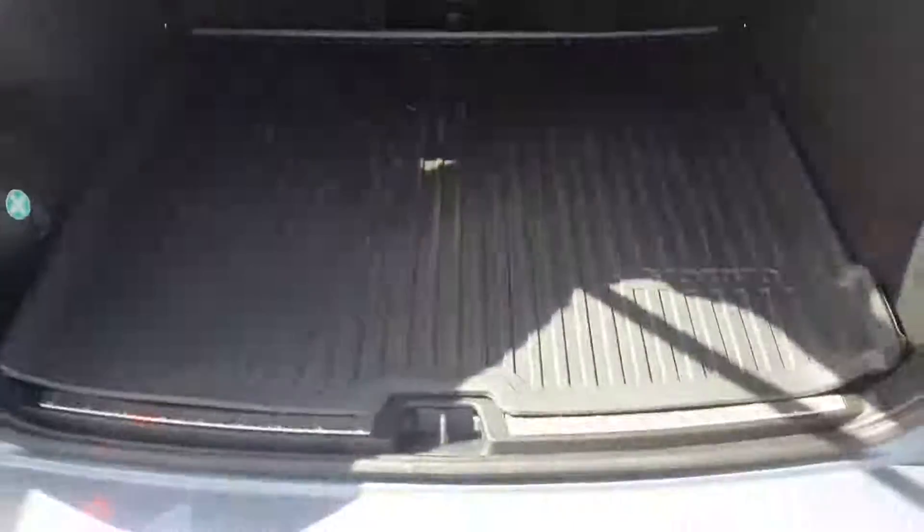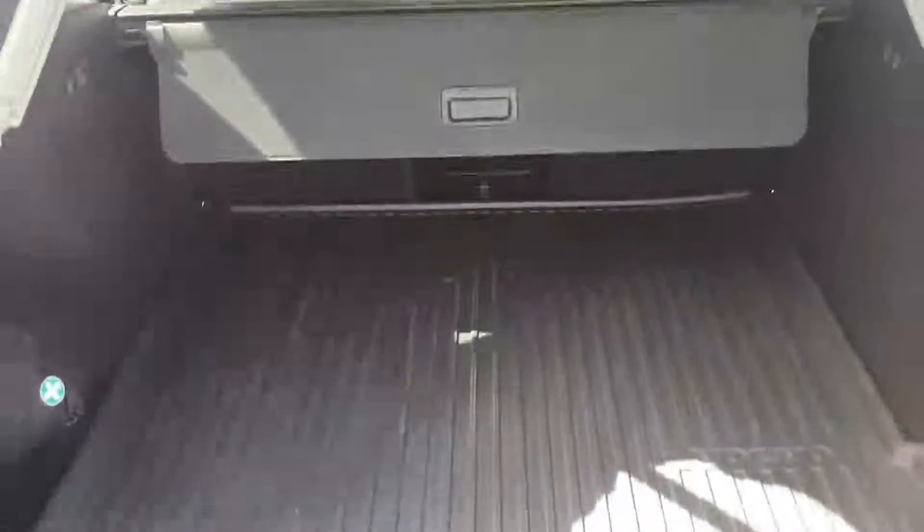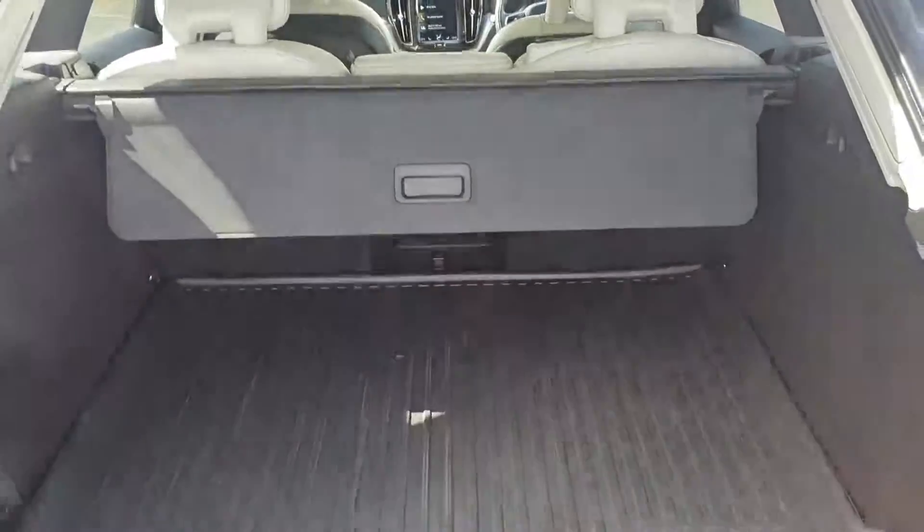Coming into the boot, you have a lovely boot liner to keep the boot clean. It's nice and wide with plenty of space — you can fit in a stroller, a buggy, you name it. You have a privacy cover in place and an electronic folding system also, making it very easy to close the boot if your hands are full.